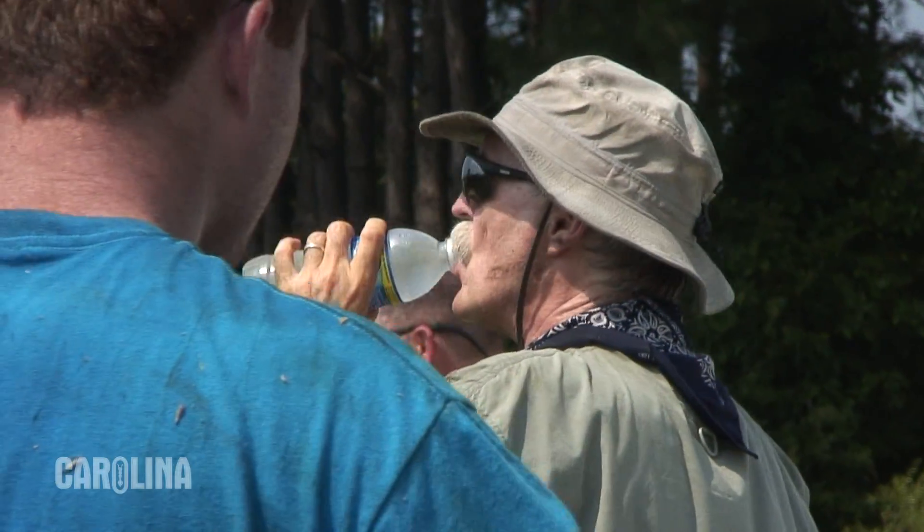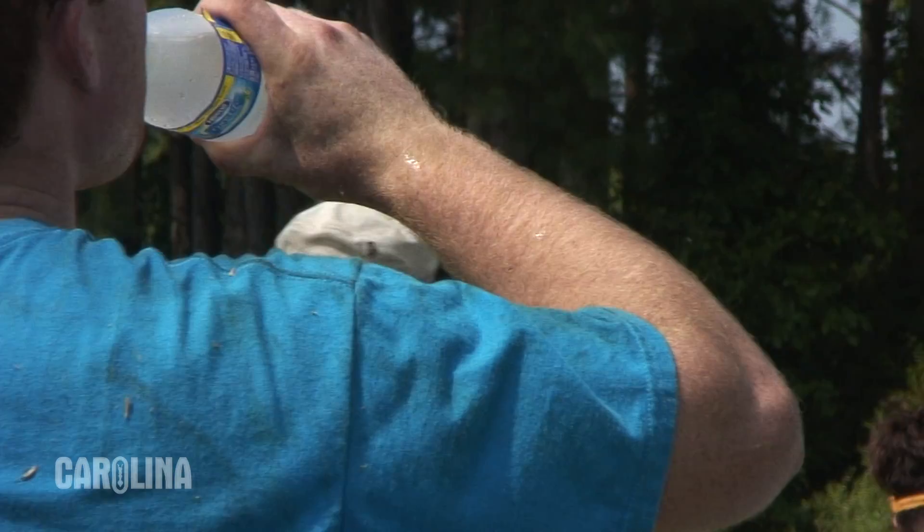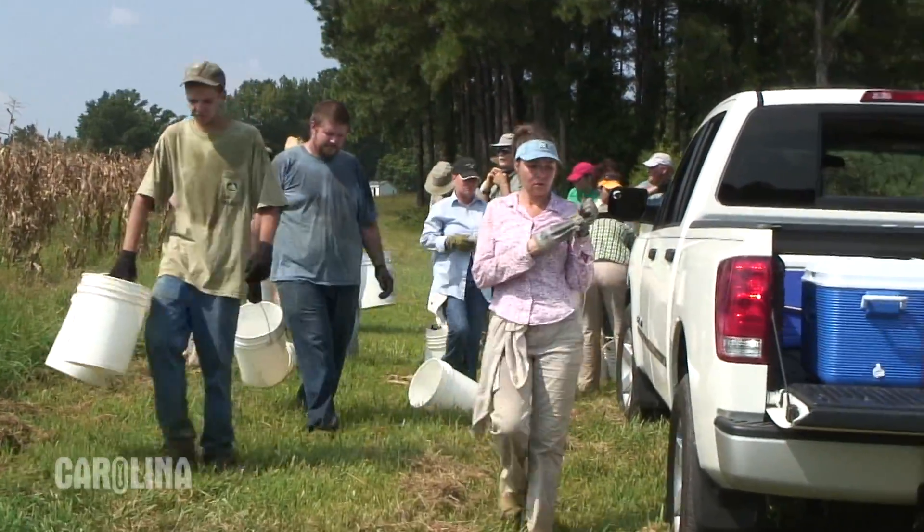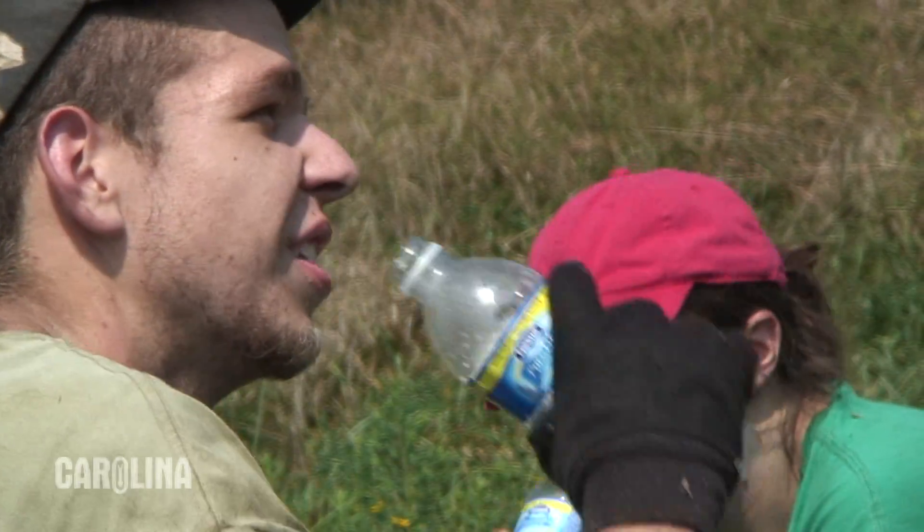Definitely, when you consider the type of environmental conditions that we're working under — it's about 93 degrees out here — so you have to make sure that you're fully hydrated, drinking plenty of water, and of course replacing any salts that your body is expending, so we have periodic breaks. Just enough time to recuperate and to rehydrate our bodies and then we get right back at it.